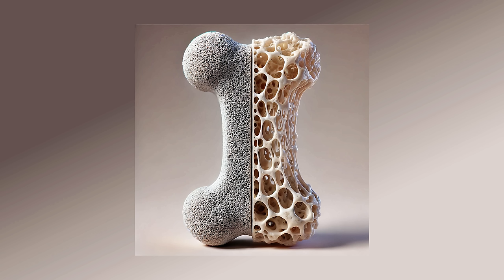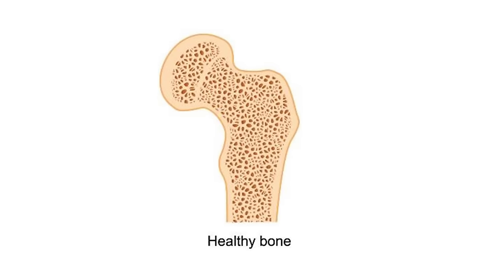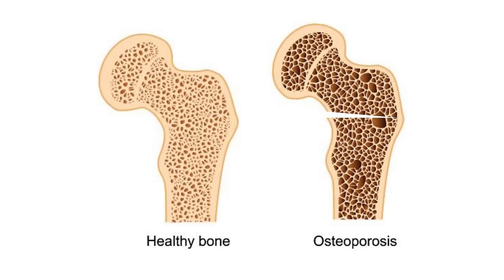Bone density, also called bone mineral density, refers to the amount of bone minerals in the bone. The higher the score, the stronger the bones are. The most common minerals in the bone are calcium, magnesium, phosphorus, potassium, fluoride, and sodium. Healthy bones have plenty of minerals and they're dense, whereas in osteoporosis the mineral content of the bones is low, which is why it increases the risk of fractures and breaking bones.